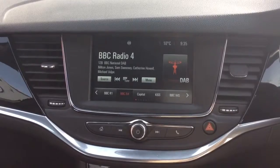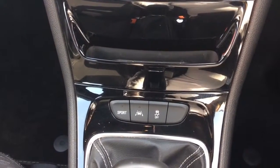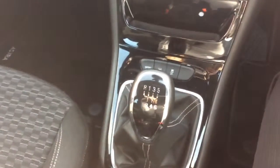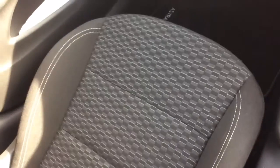It also has AM, FM and DAB radio, air conditioning, sports driving mode, lane departure warning system, and traction control. The SRI 136 diesel features a six speed manual gearbox, and the interior is finished in grey sports cloth.